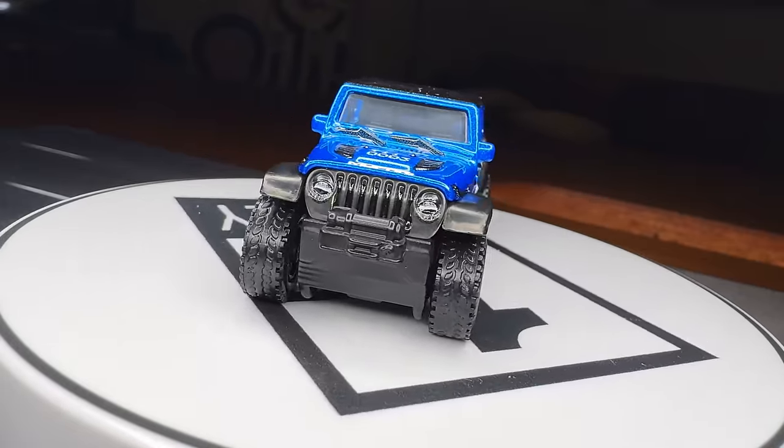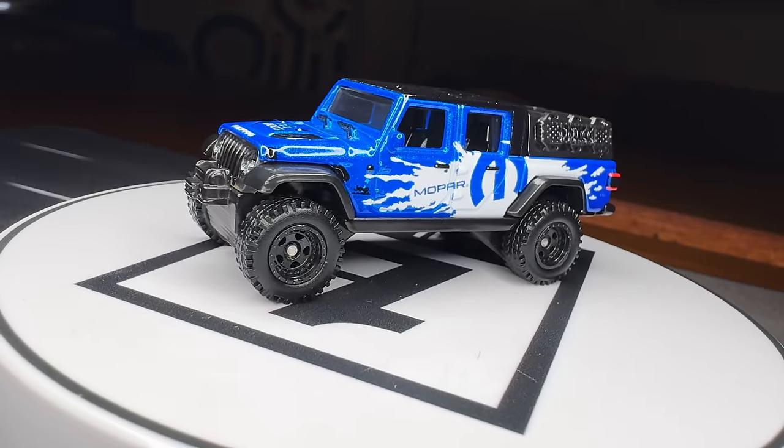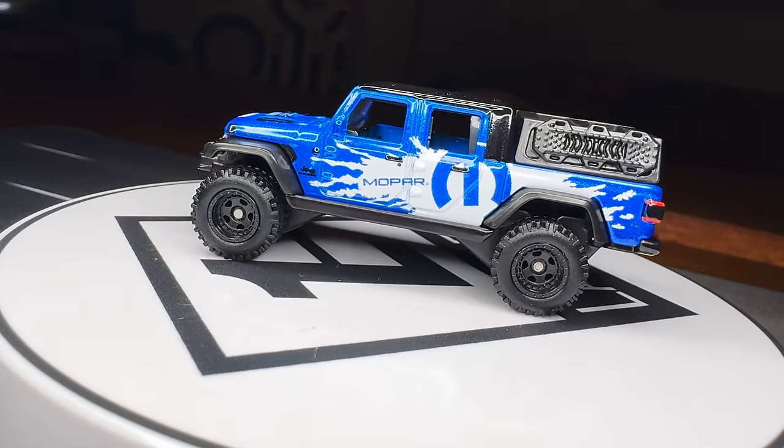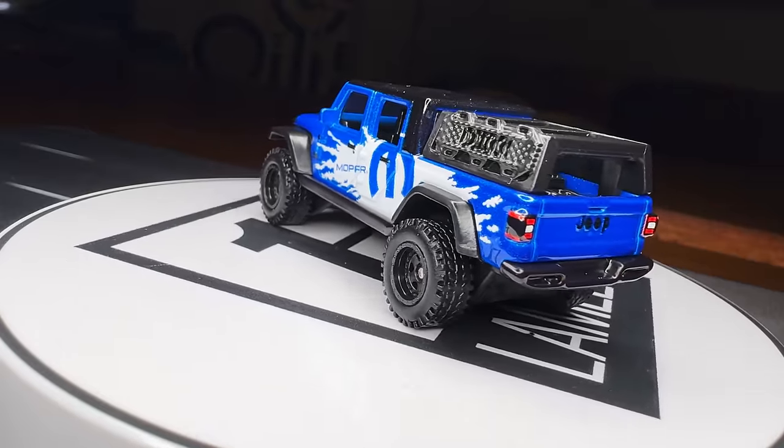Jeep Gladiator with the Mopar deco on it. So good. Yeah — I don't have anything to add on this one, but sometimes it just looks good. Look at that.